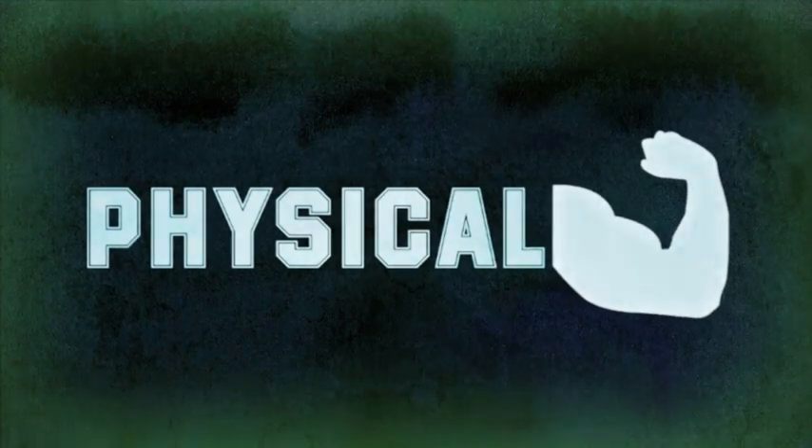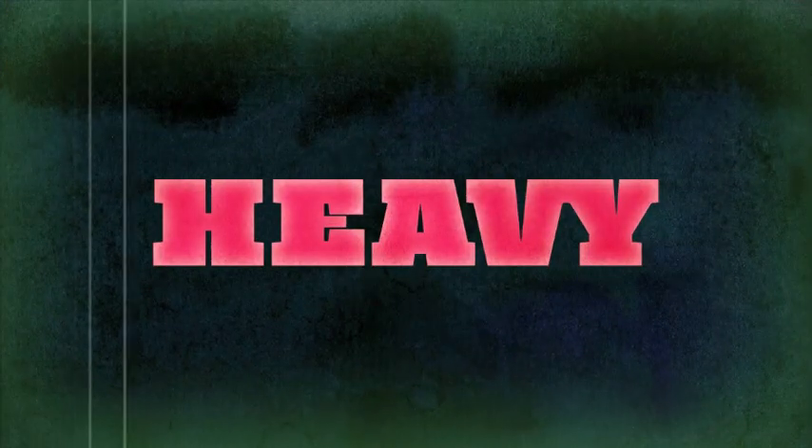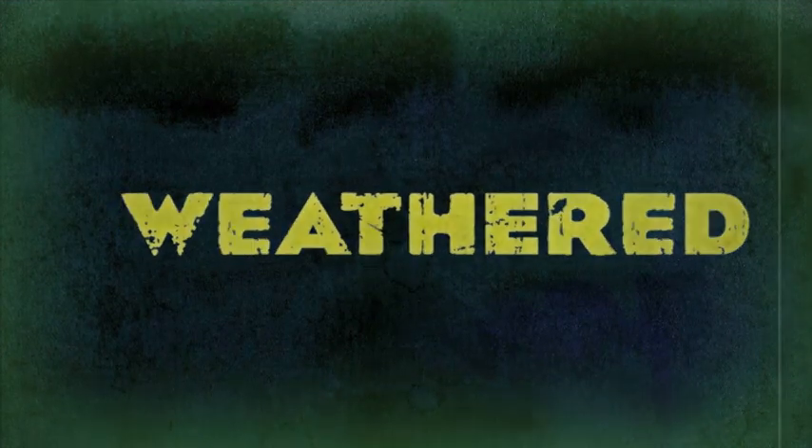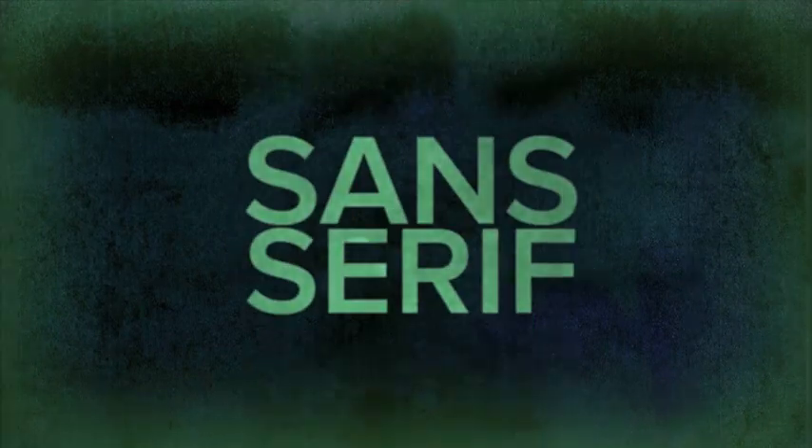Fonts can also be sorted by their physical traits. A font can be heavy, condensed, wide, or rounded. It might be weathered, or italic, serif, or sans-serif.